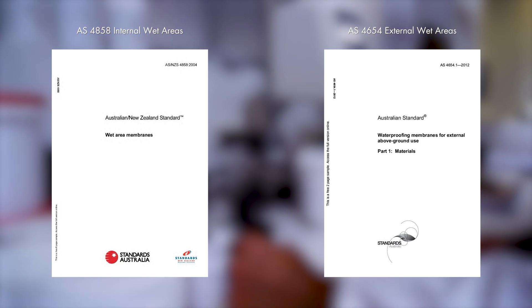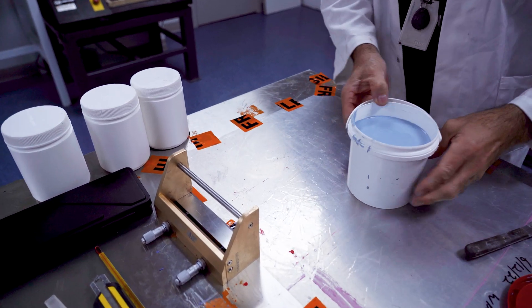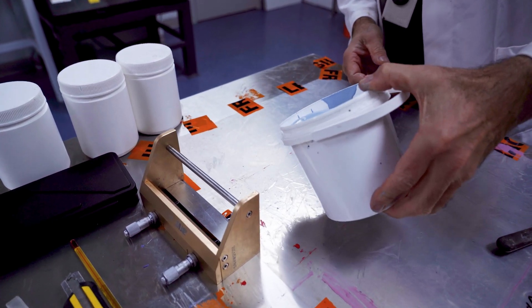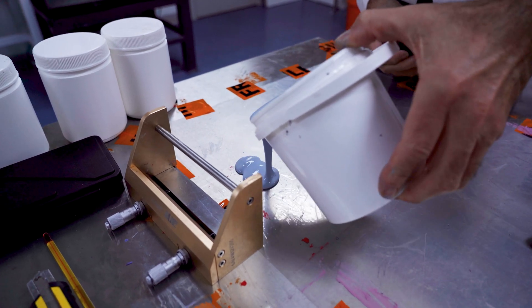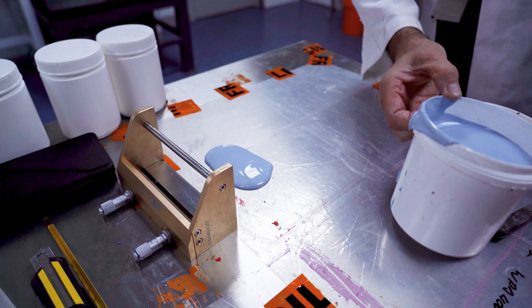Under the standard, each membrane is tested for basic water resistant properties, vapor transmission properties, elongation, tensile strength, and a number of durability tests that include chemical resistance, abrasion, and UV, just to name a few.